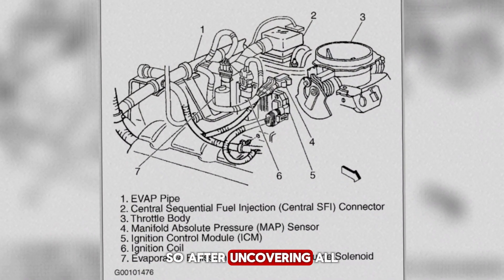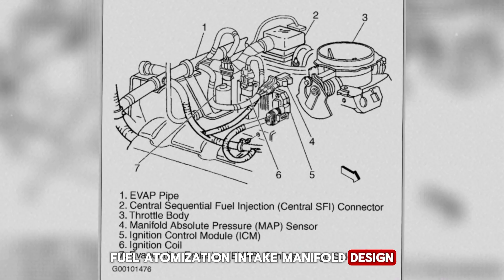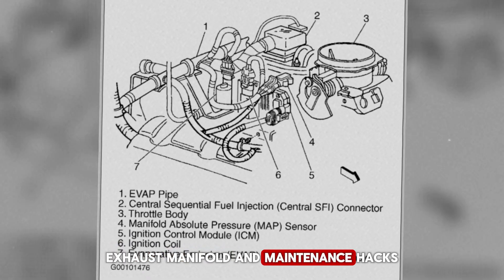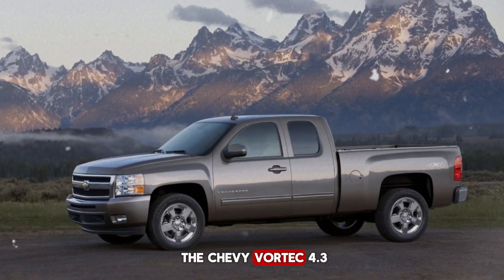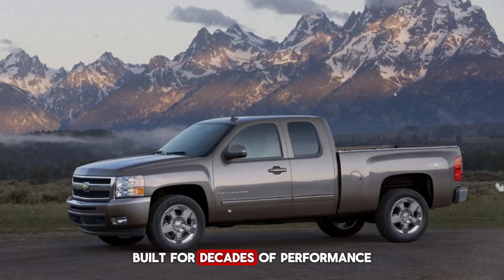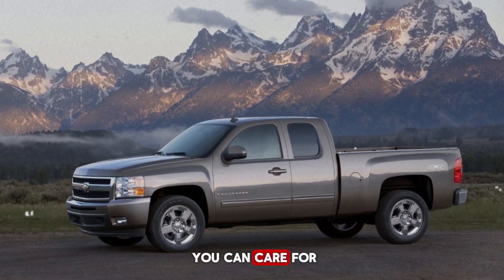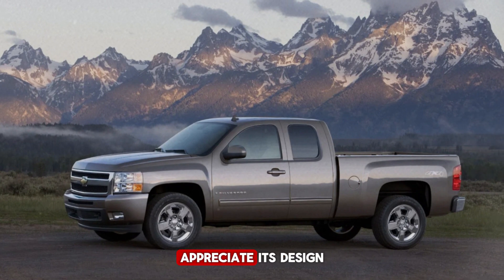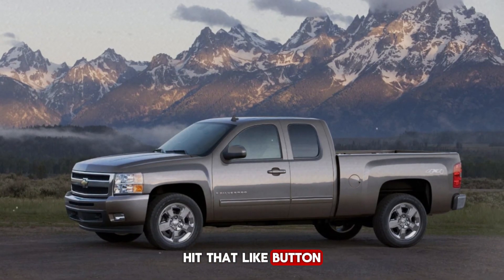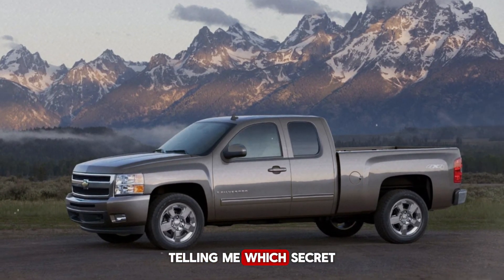After uncovering all these secrets — the block strength, camshaft versatility, fuel atomization, intake manifold design, cooling system, oiling system, ignition timing, cylinder heads, exhaust manifold, and maintenance hacks — you can see why the Chevy Vortex 4.3 V6 is more than just an engine: it's a carefully engineered workhorse built for decades of performance. Now you know these secrets, you can care for your engine properly, appreciate its design, and even push it safely. If you learned something new today, hit that like button, share this video with fellow Chevy enthusiasts, subscribe for more insider secrets, and comment below telling me which secret shocked you the most.